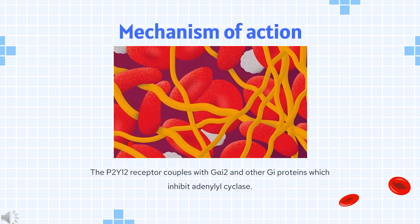Ticagrelor is a P2Y12 receptor antagonist. The P2Y12 receptor couples with Gi and other Gi proteins, which inhibit adenylyl cyclase. Gi-mediated signaling also activates PI3K, AKT, RAP1B, and potassium channels. The downstream effects of these activities mediate hemostasis and lead to platelet aggregation. Antagonism of the P2Y12 receptor reduces development of occlusive thromboses, which can reduce the risk of myocardial infarction and ischemic stroke.